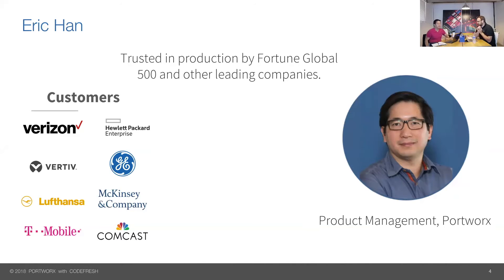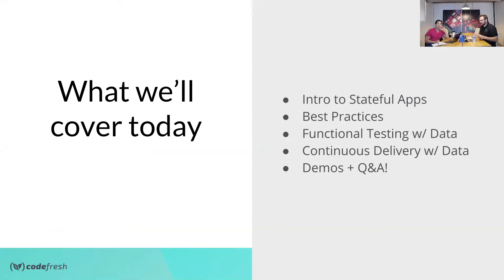With that, I'll also mention the underlying technology we're using here. We decided to use GKE, Google Cloud, for all the clusters — really lovely to work with, just a joy. Today what we're going to cover is an intro to stateful applications, best practices for working with stateful applications in both production and staging, how it works inside Kubernetes, functional testing with data, continuous delivery with data, and then we'll have some demos and Q&A.